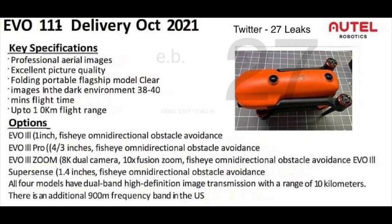There are going to be four different models available. The EVO 3 will have a one-inch sensor, fisheye, and omnidirectional obstacle avoidance. The EVO 3 Pro is their flagship drone with a four-thirds CMOS sensor, fisheye, and omnidirectional obstacle avoidance. Then there's the EVO 3 Zoom with an 8K dual camera, a 10x fusion zoom, and fisheye omnidirectional obstacle avoidance.